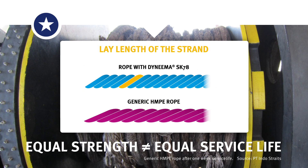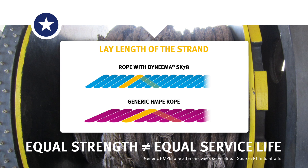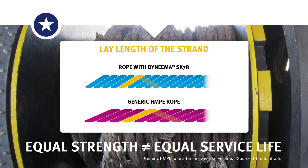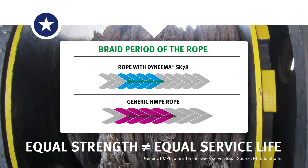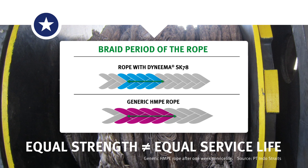In order to be as strong as a high-quality rope with Dyneema SK78, a generic HMPE rope has to adapt the rope construction by increasing the lay length of the strands and increasing the braid period. As a consequence, the combination of the rope construction and the intrinsic generic HMPE performance reduces the service life.